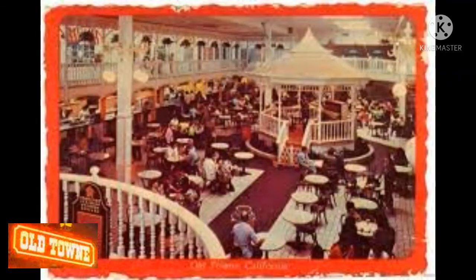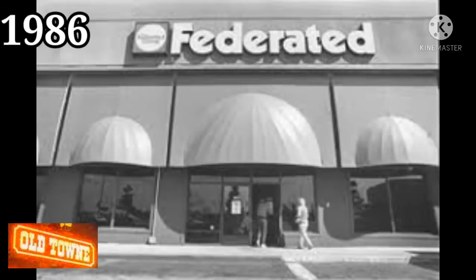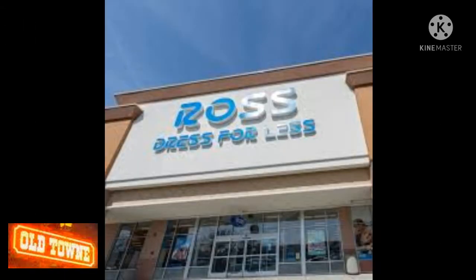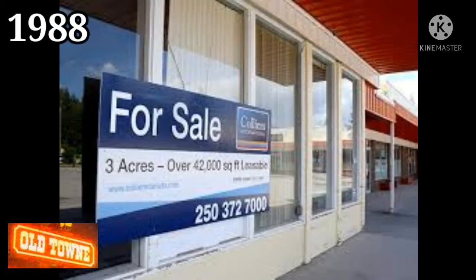The changes didn't seem to help the mall survive in an increasingly competitive marketplace. In February 1986, Old Town Place — which by now included a large Federated Group store and a Ross clothing store — was put up for sale. It remained on the market for two years, finally selling in July of 1988 to a group of investors for approximately $18 million.